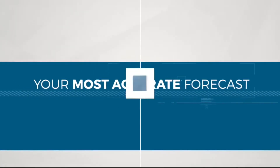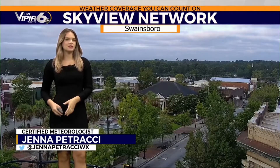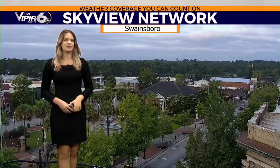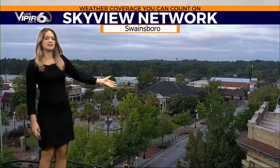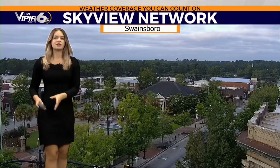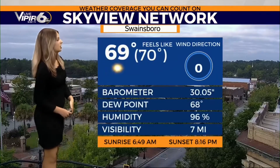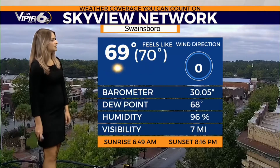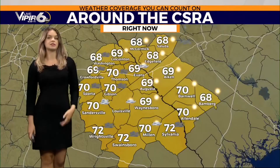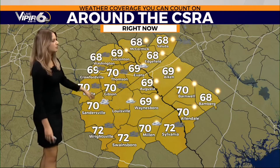Your most accurate forecast with WJBF Live Viper 6. If you were with us earlier, you may have noticed I showed sunny skies on our skyview network cam in Aiken, but over in downtown Swainsborough it's the opposite — pretty overcast skies. Our southern counties still have lingering clouds; in the Augusta area and northward we do have sunshine. It's 69 degrees in Augusta, feeling like 70, still pretty muggy despite some drier air moving in, with a dew point of 68 degrees.